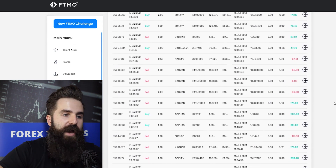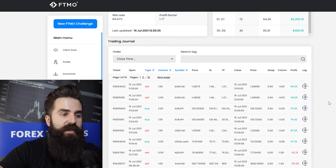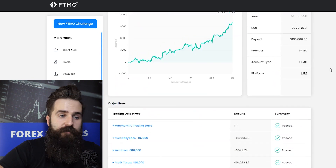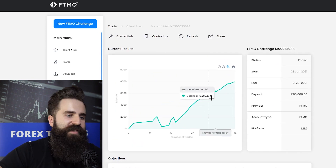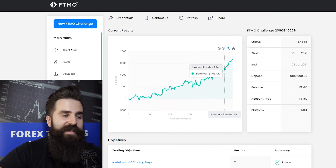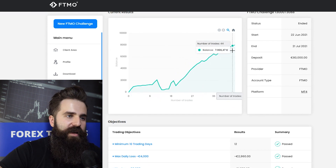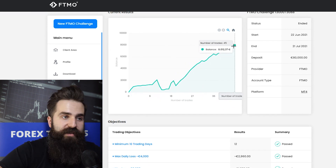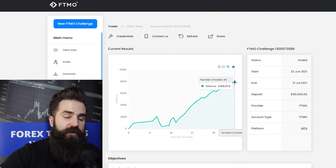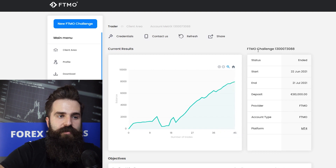This one is really interesting — I have no idea if this trader is executing all of these positions manually or via EA, but overall it's pretty nice. When you compare the chart for this account to the third one, you can clearly see that far fewer trades were executed there, which is not necessarily bad. Overall I would say 45 trades is way more ordinary for a 30-day FTMO challenge period.